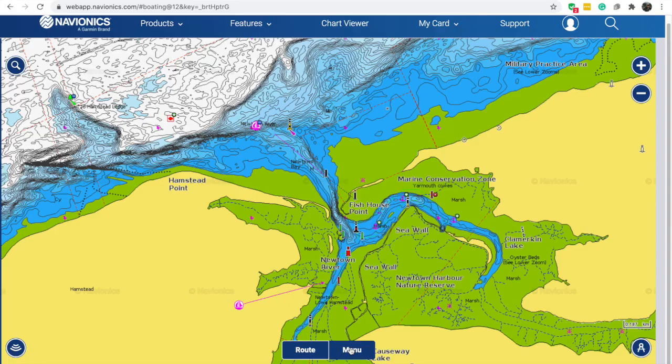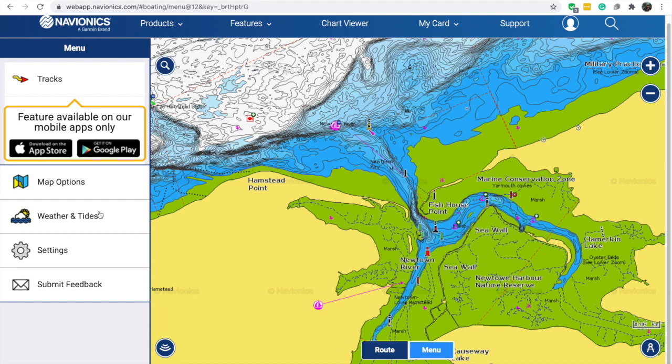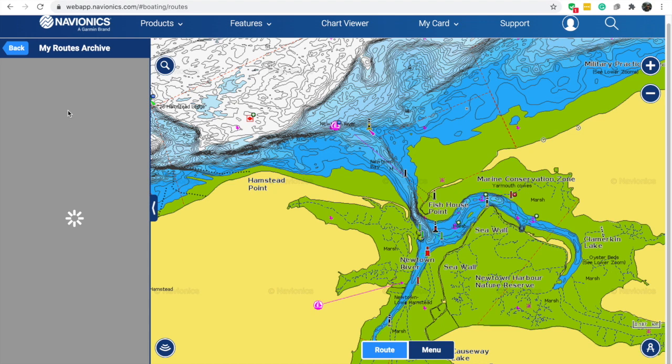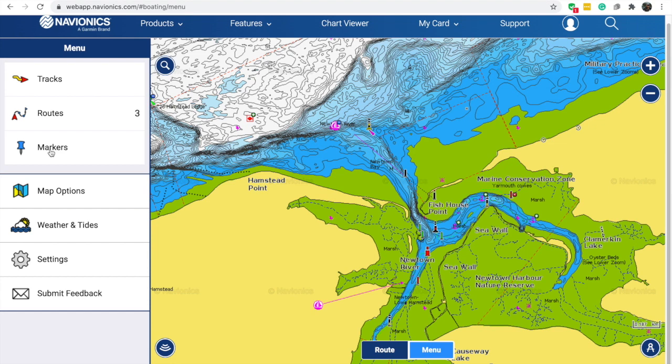Going to the menu: saved tracks are under 'Tracks' and only available to paid app users. Routes we put on here will be saved — I've got a tutorial about routing. With the paid app, you can put markers on points of interest for your passage planning so you can go back to them at a future time. With a paid app, you can also overlay weather and tides.